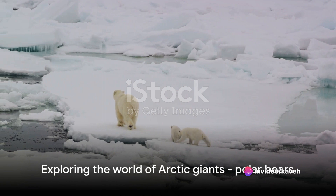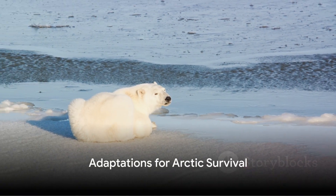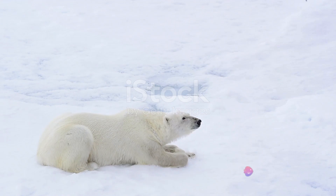Today we'll explore the fascinating world of these Arctic giants. Polar bears are not just big — they are smart and resourceful, boasting several unique adaptations that help them thrive in the Arctic.